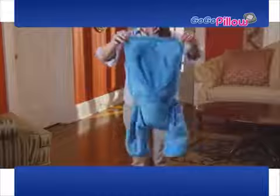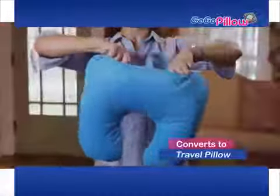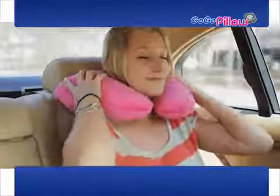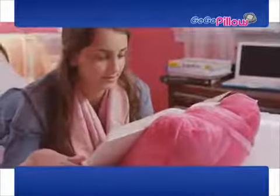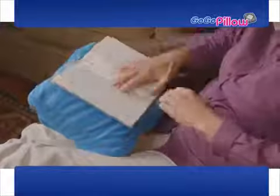GoGoPillow can unzip and flip for an amazingly comfy travel pillow, perfect for those long car rides or just relaxing just about anywhere. And kids love GoGoPillow — now they can pack away their tablet in this safe place and take it with them, or slide in a book to study for school or just sit back with a nice novel.